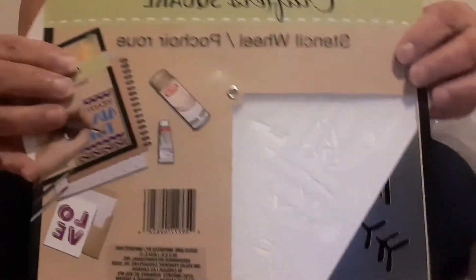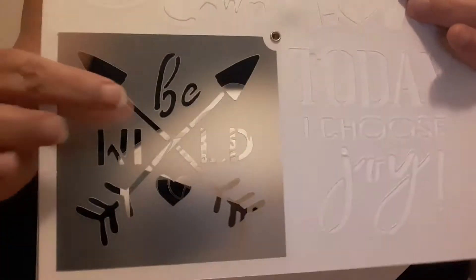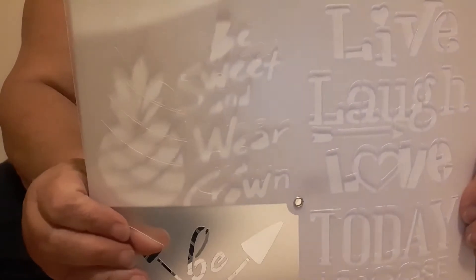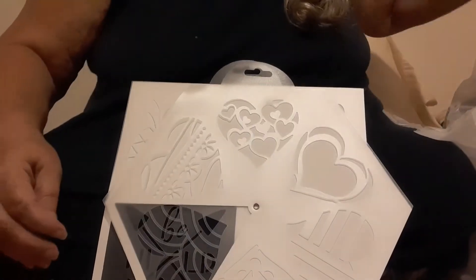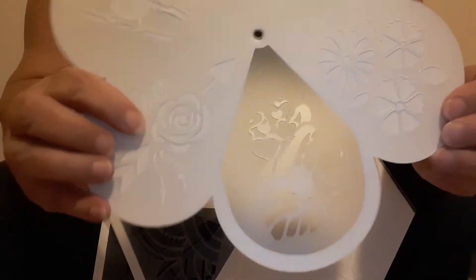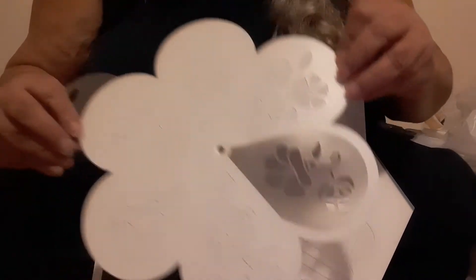I went through and found one of these that has different things on it — you can see the different designs. Then I found this one that has different designs also, with different hearts. Pretty cool. And then I found this one with all these different flowers and things on it.